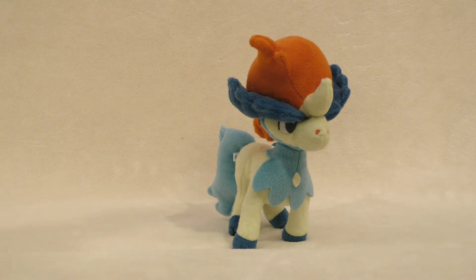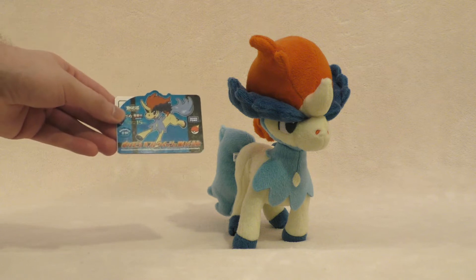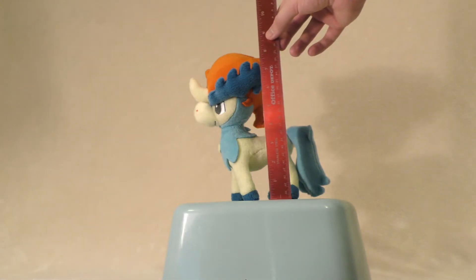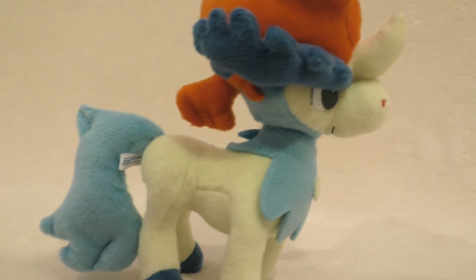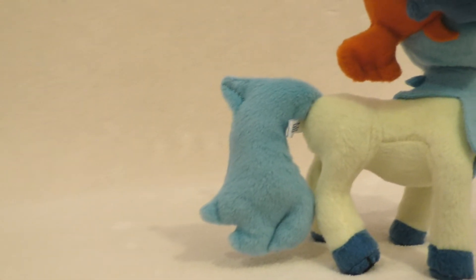Introducing the Takaratomy Pokemon 15th movie Keldeo Plushie from ShopPro. Boasting an impressive eight and a half inches in height, this creature boasts an impressive likeness to its counterpart, Keldeo, from the 15th film. Everything from its shape, colors, and proportions are as accurate as a plush toy can reasonably be.